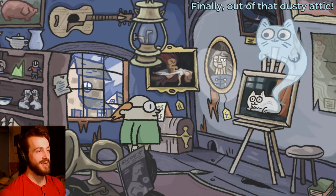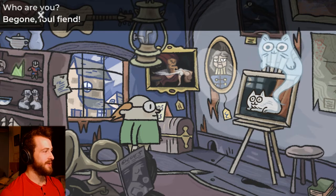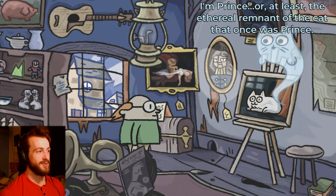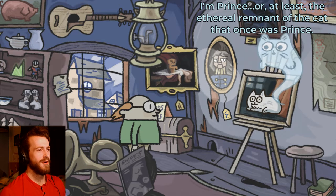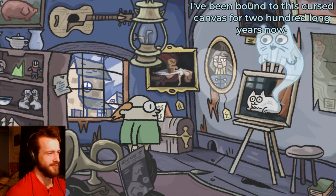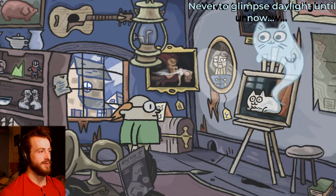Finally out of that dusty attic! Why were you living in her attic? Who are you? Be gone, foul bean! Who are you? Glad you asked. I'm Prince — at least the remnants of the cat that was once Prince. Yes, of course. How could I have been so mistaken? Why are you in a painting, and why is that painting in my shop now?